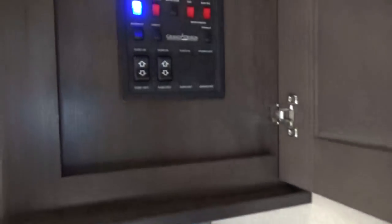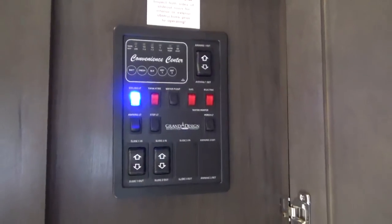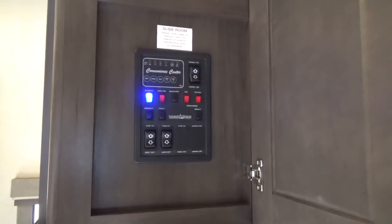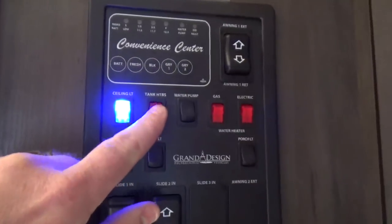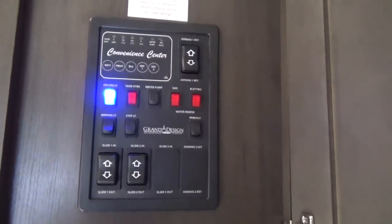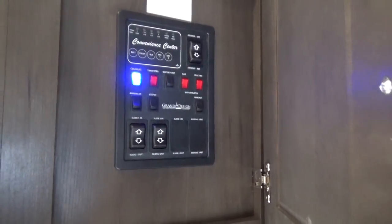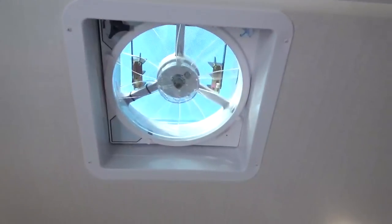Motion sensor lighting on the inside when you enter and exit. The convenience center is really nice and close — Grand Design wants to give you easy access when the slides are closed. Your converter panel and breaker panels are just right behind the couch. The tank heaters — 12-volt heat blankets thermostatically controlled for the belly of the trailer — are one of the new features, so you have both furnace heat and 12-volt heat blankets for your tanks. Max air fan here in the living area with a rain sensor built right in. Get rid of that heat and moisture when you're cooking outside the trailer.